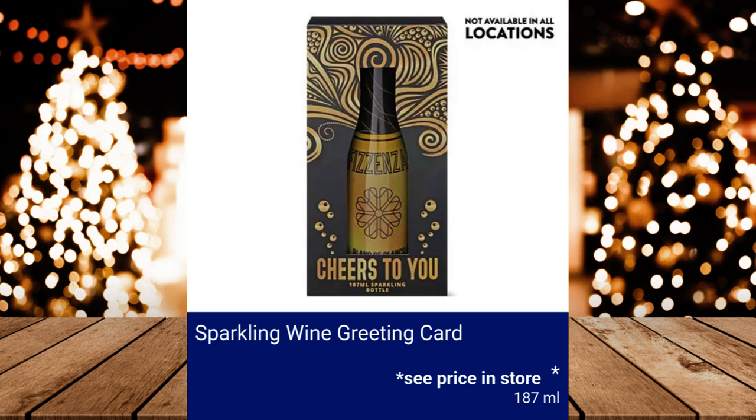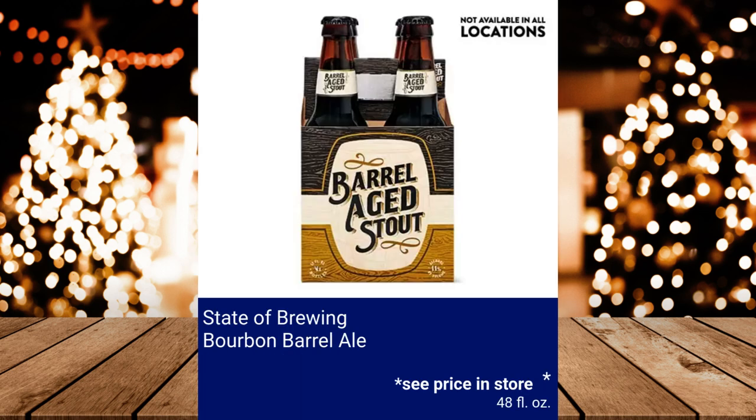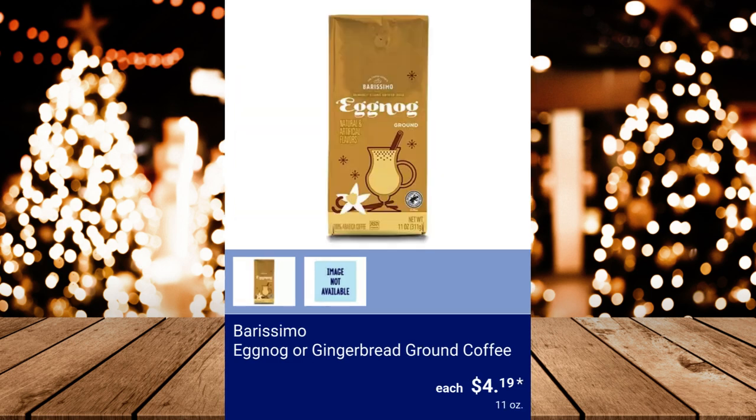Sparkling Wine Greeting Card — contains a 187ml bottle with an ABV of 12%, please see price in store. Dancing Flame Reserva Cabernet Sauvignon — please see price in store. State of Brewing Bourbon Barrel Ale — please see price in store. Barissimo Eggnog or Gingerbread Coffee Cups 12-count, $4.19 each. Barissimo Eggnog or Gingerbread Ground Coffee, $4.19.